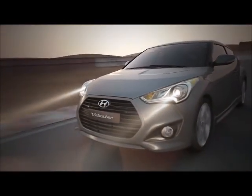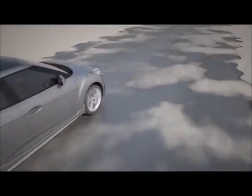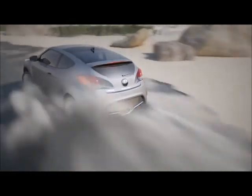The true appeal of our new Gamma Turbo GDI engine is its bold and spirited performance, which will provide the best driving experience for customers.